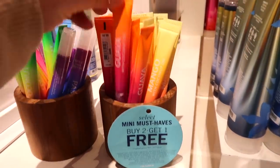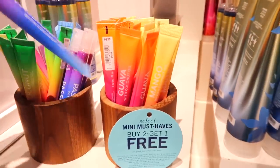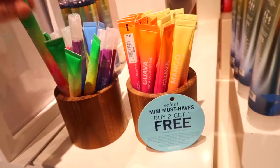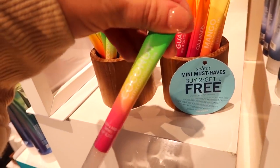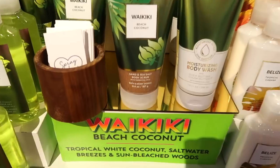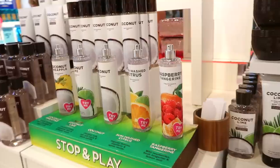They had minis — most were available. They also had these lip oils which looked so good, a couple different flavors. I kind of wish I bought one because they were really cute. They also have a moisturizing body wash in the Bahamas scent and a beautiful sand scrub for Waikiki Beach Coconut.